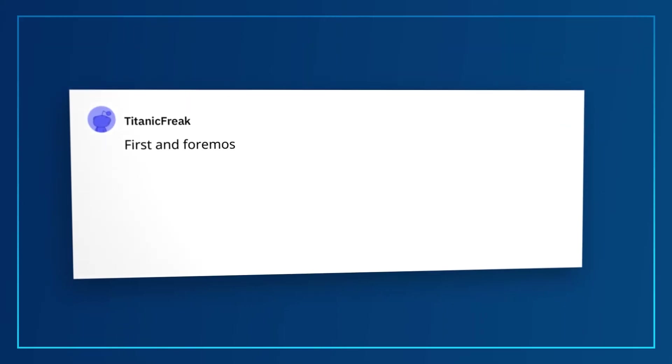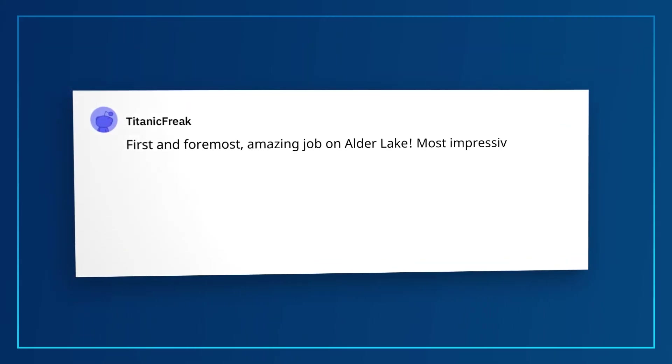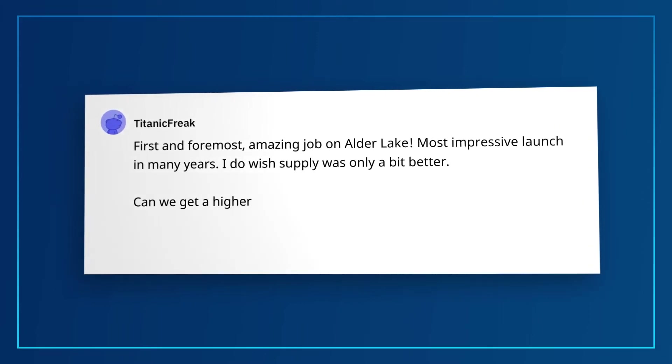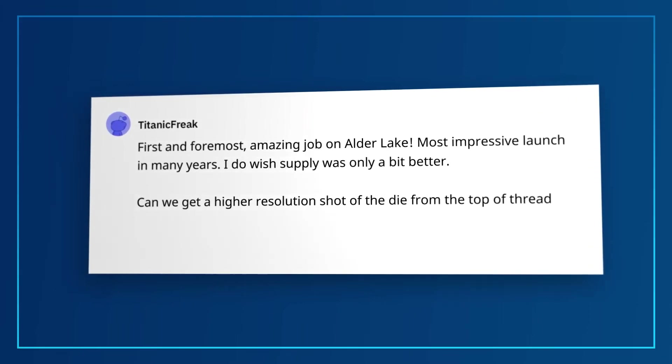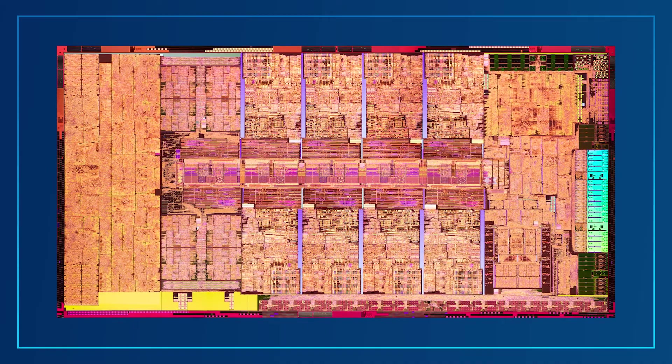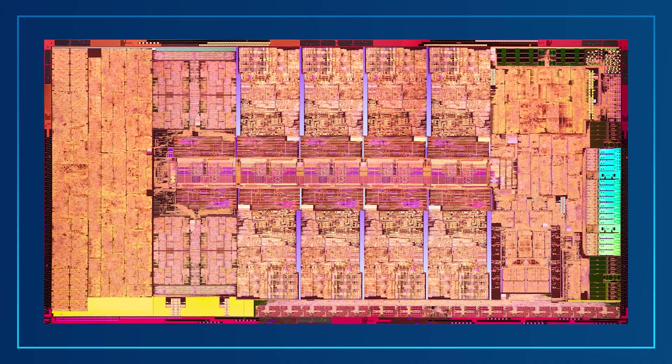This next one comes from Titanic Freak: Amazing job on Alder Lake — most impressive launch in many years. I do wish supply was a little bit better. Can we get a higher-resolution shot of that die on top of the thread? It's frankly beautiful and I prefer it over the wafer shot that Intel provided in the press kit. Glad you love it — I think it looks better than the Heart of the Ocean. If you want to download the high-res image of the 12th Gen Core i9, check out the link in the description below. It makes a great desktop wallpaper. Maybe we should think about putting some of this amazing silicon art on some cool merch — let us know in the comments.